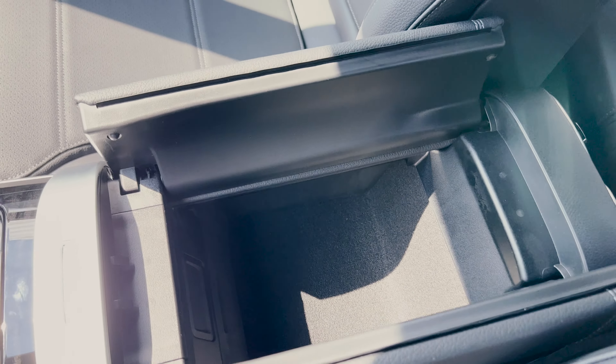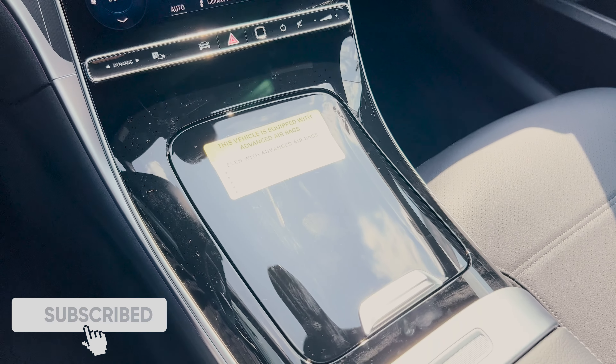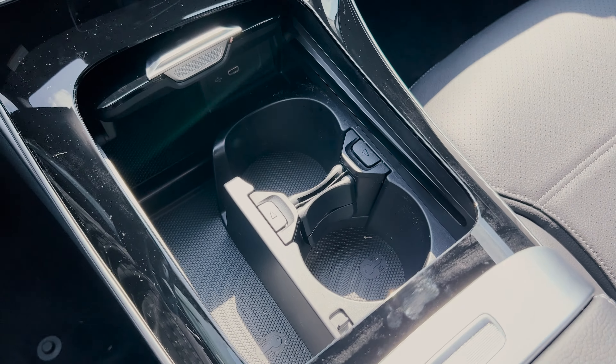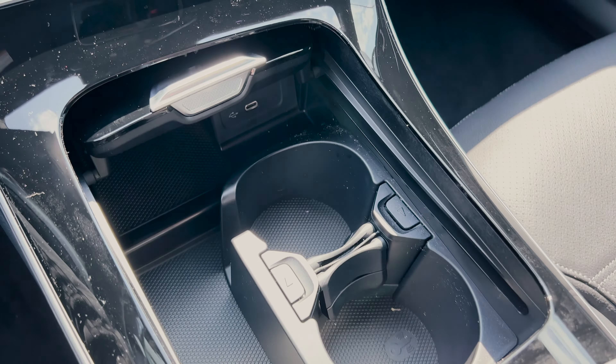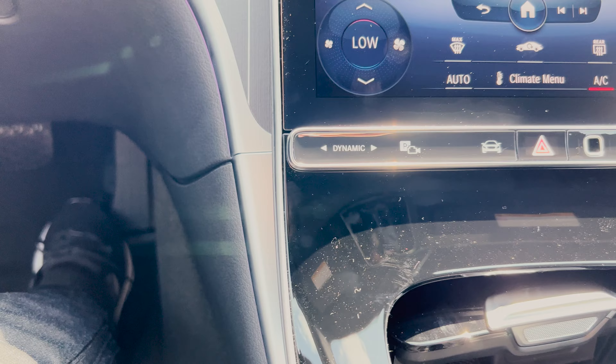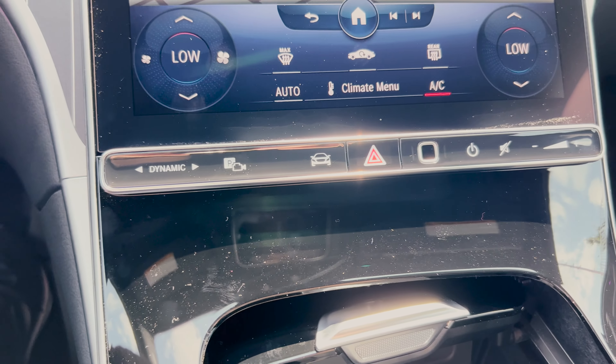The center armrest area is a decent size — nothing too big — but opening it up you do have okay room in there. For the actual center console area it's full of gloss black, and yes, this will be a dust and fingerprint magnet. Opening it up inside are just cup holders, a USB-C charge port, and a wireless phone charger.